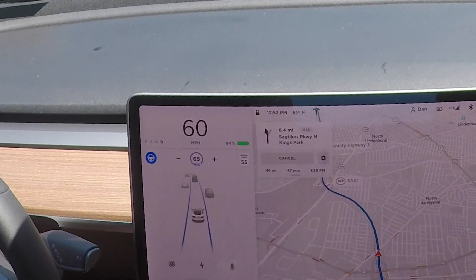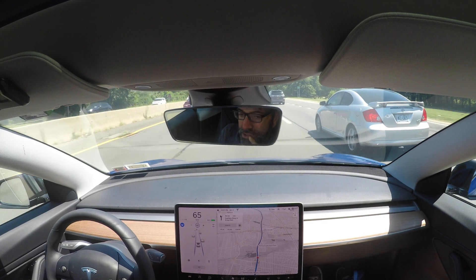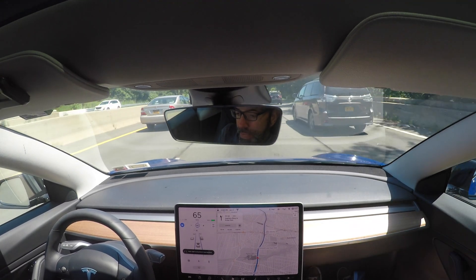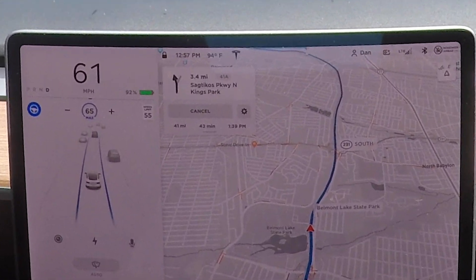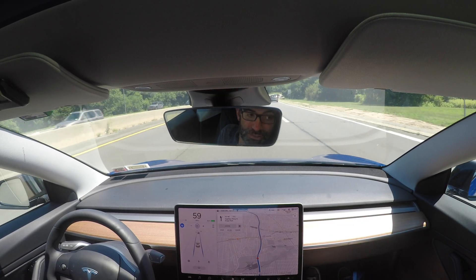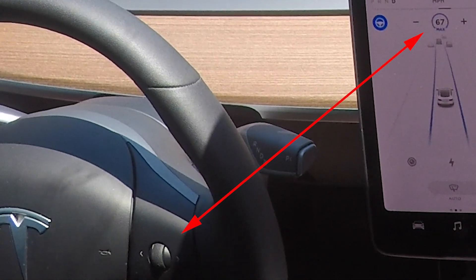I will let you know when Traffic Aware Cruise Control and AutoSteer are available when these icons are illuminated. To activate Traffic Aware Cruise Control, tap down once on the gear selector and release the accelerator. I will maintain the current speed, or will adjust my speed based on traffic conditions. The minimum speed you can set is 18 miles per hour and the maximum is 90 miles per hour. The speed setting is displayed here. You can adjust the speed setting by rolling the right scroll button up or down to increase or decrease the speed.